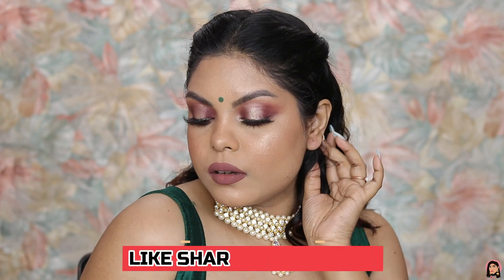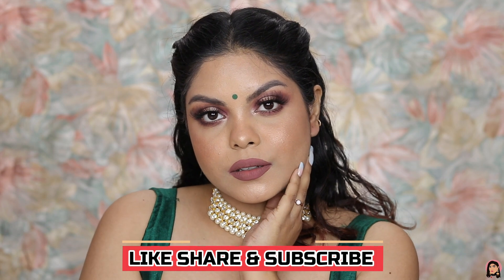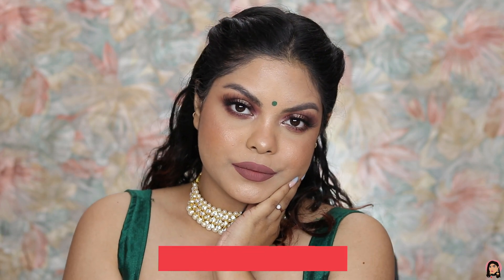With that, this is the completed look! I'm going to mention all the product details down in the description box below, so do not forget to check it out. Comment down below if you like this look, give this video a big thumbs up if you want such videos, and do subscribe to my channel if you haven't already. I hope to see you guys in my next video — take care, I love you all!